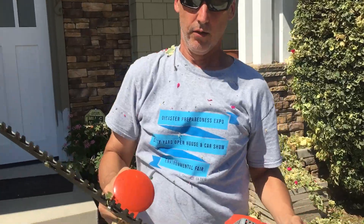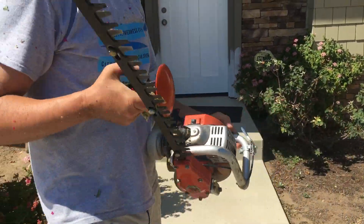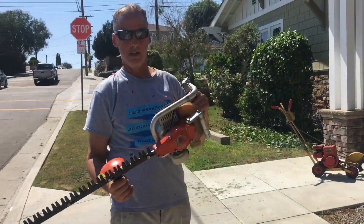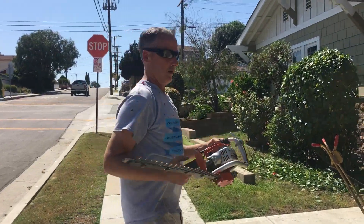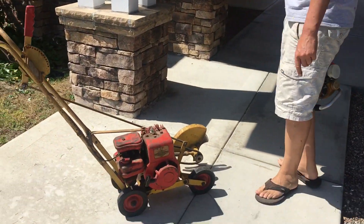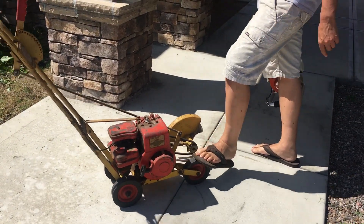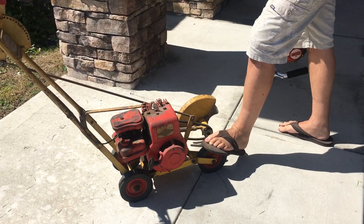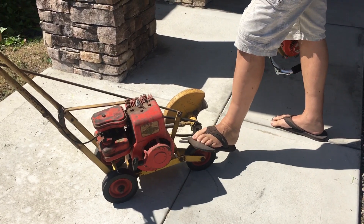As you can see, it cuts really good — impressive little machine for being so old. Next video we'll go over a 1966 Powertrim Apache that I got back in 2006 at an estate sale for three bucks. Thanks for watching.